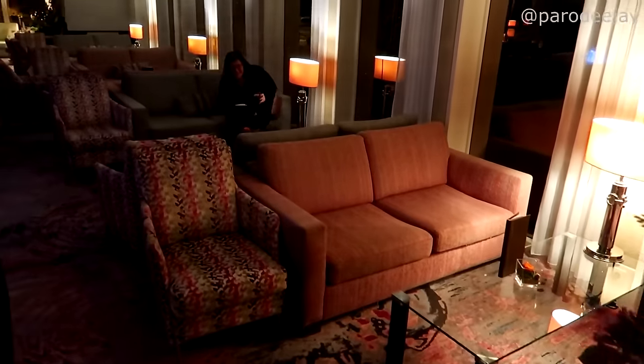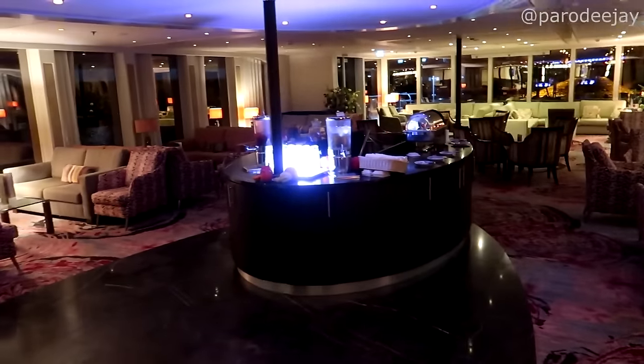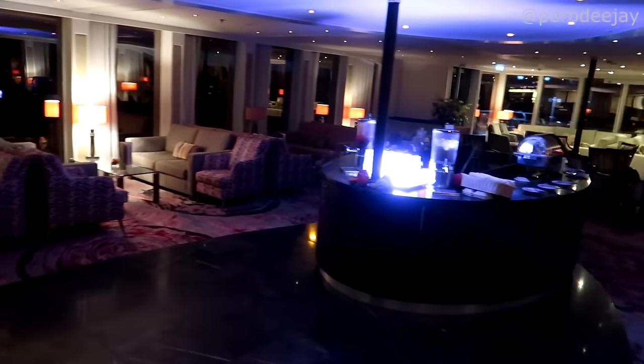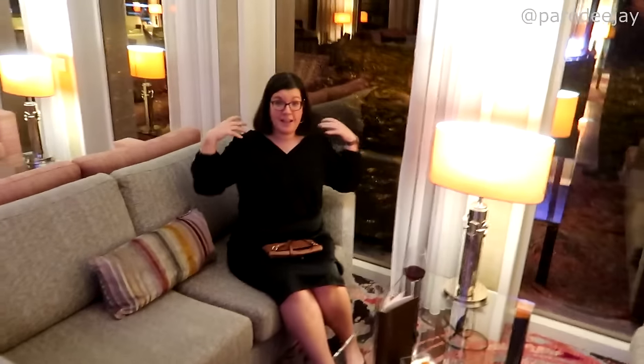We are done with dinner and coming out to the lounge. It is very quiet in here — it's only 8:30. It's the last night and we're a little early. We'll settle in and have a good time. We still have to pack so we can't stay too late — just throw everything in.